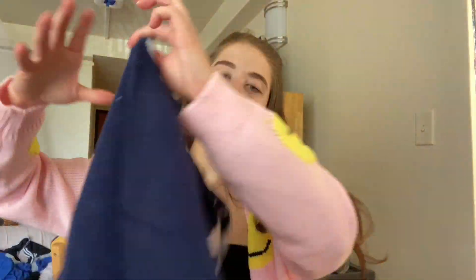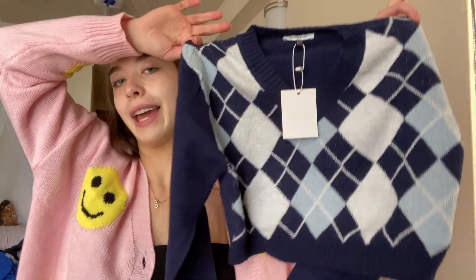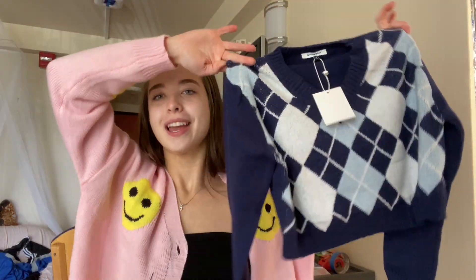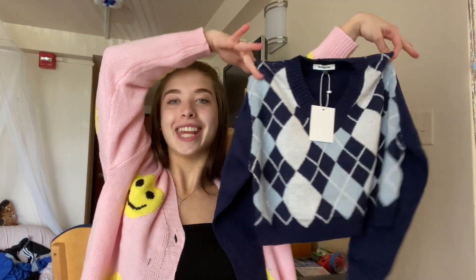I'm going to air dry this just because it seems like a material that might shrink if I don't. But otherwise I am excited about this one - I like the crop top and long sleeve combination. So excited for this fall sweater.